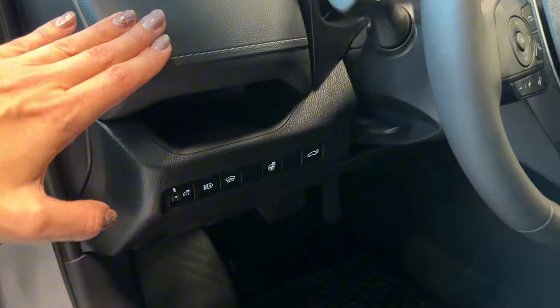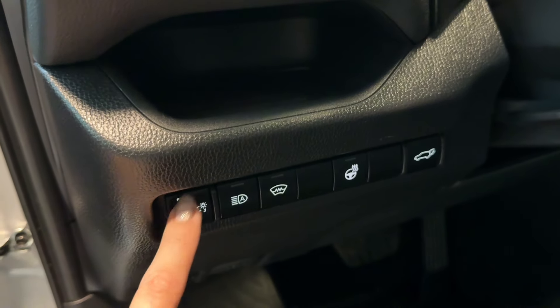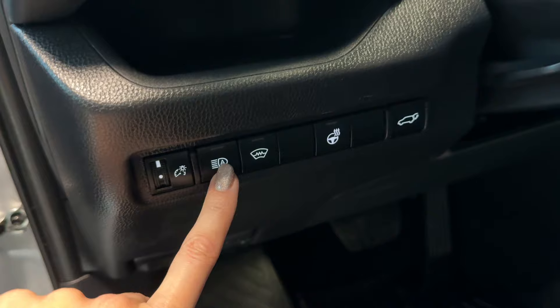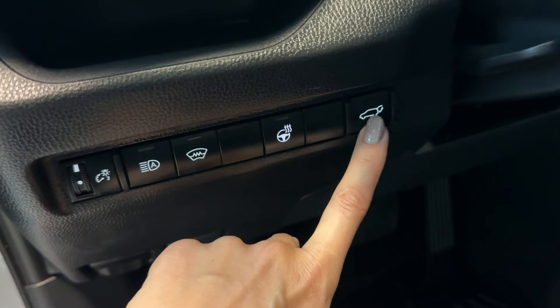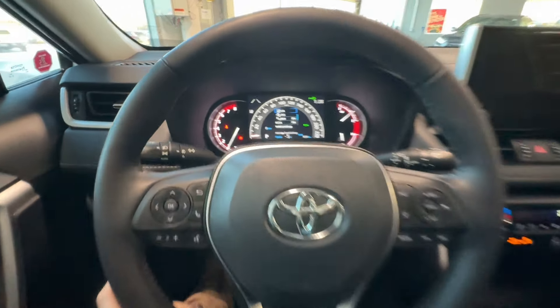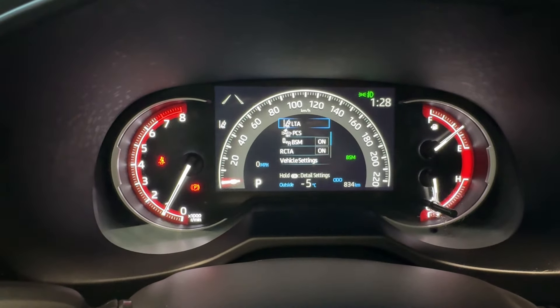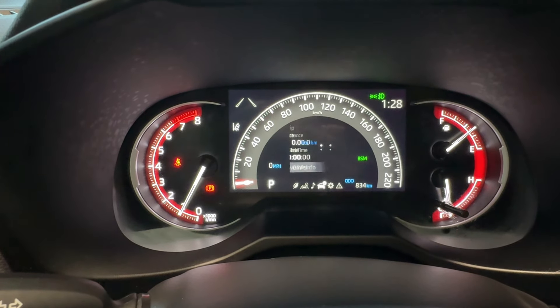On the left side of the dash we can see a small storage compartment, brightness adjustment for the driver's display, automatic high beams, front windshield wipers, de-icer, heated steering wheel, and power liftgate controls. In front of the driver is a three-spoke leather-wrapped steering wheel, and behind the driver is an informational gauge cluster with a seven-inch digital screen in the center.